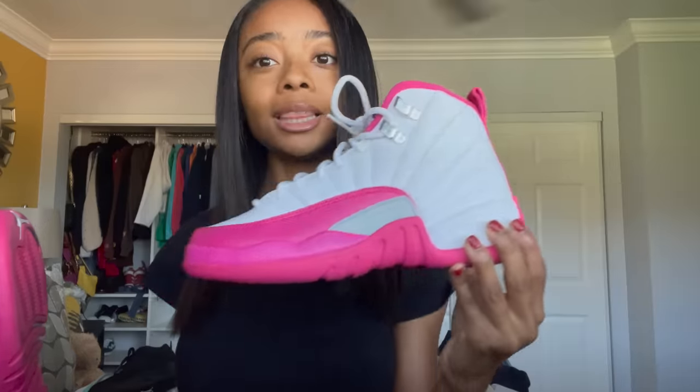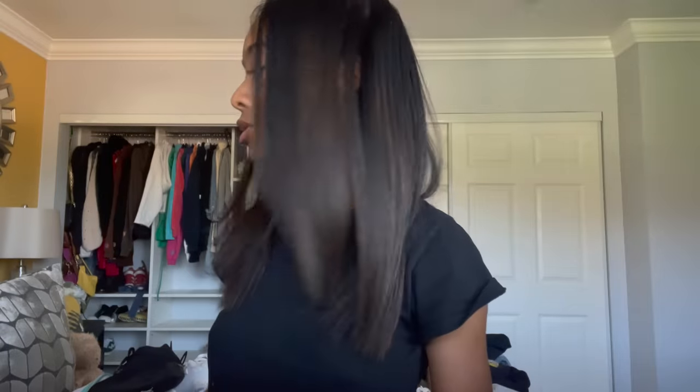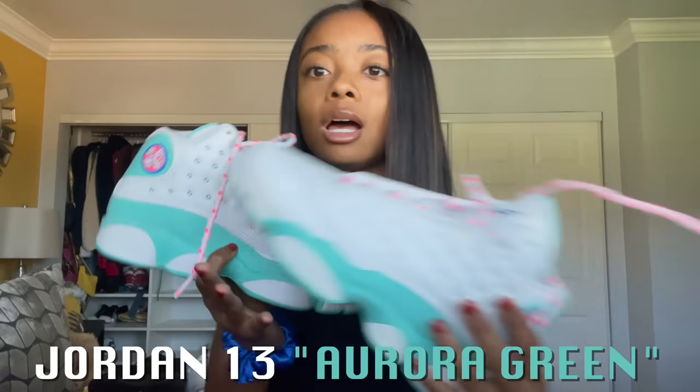We're gonna go in with another pair of 12s — I've worn these probably like twice, as you can see the bottoms aren't that dirty. I love the white and pink on these, I think they're really cute. Pink used to be my favorite color and I'm getting back into it. These are like one of my favorite shoes. I don't wear a lot of my shoes — I'll wear the same pair over and over until they're falling apart.